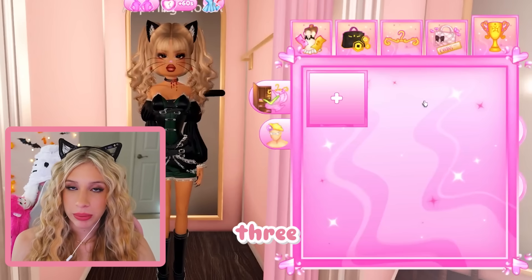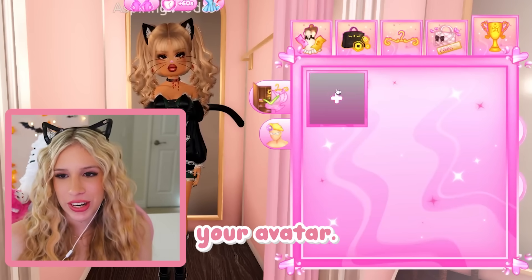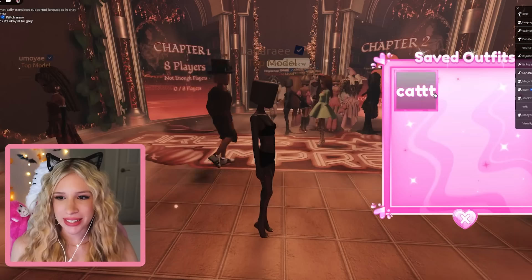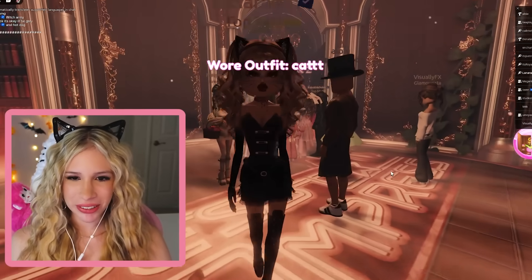Once you're in free play mode, you can save outfits. If you want to record a video or just admire your outfit, you can save it — name it, save it, and it'll be stored. I saved my cat outfit. It's time for the Lana lore! There are three parts to this quest. You need eight players to start — if you don't have eight, you can't do it.